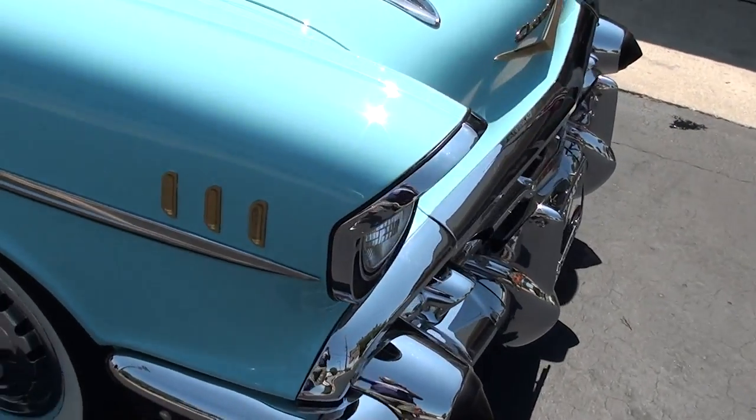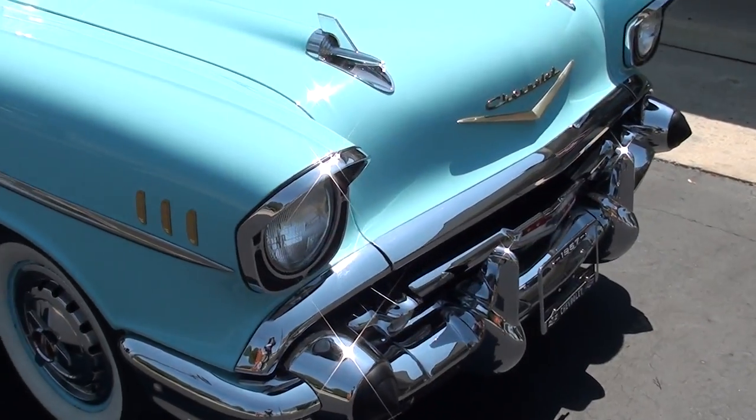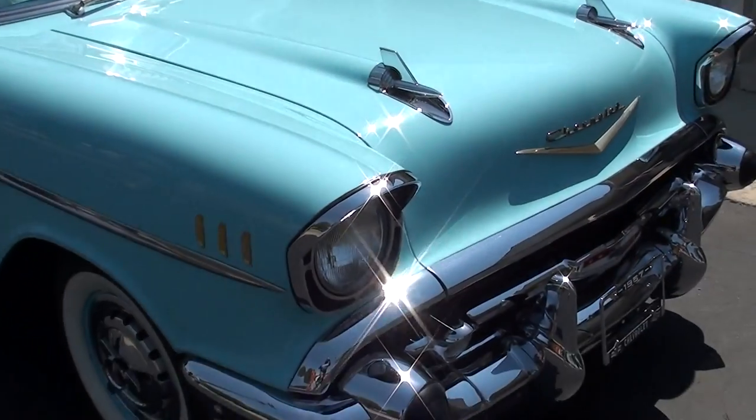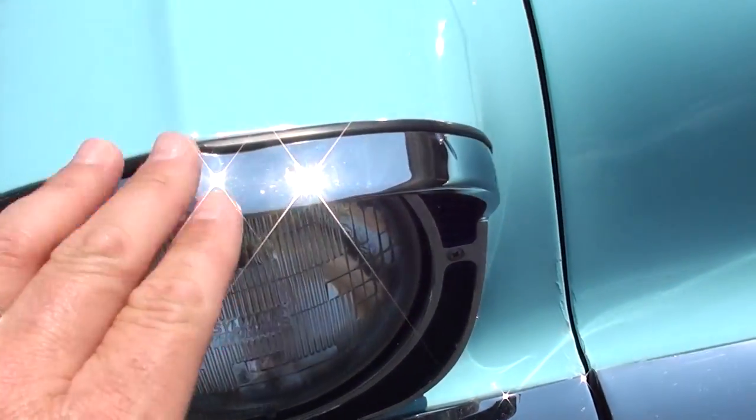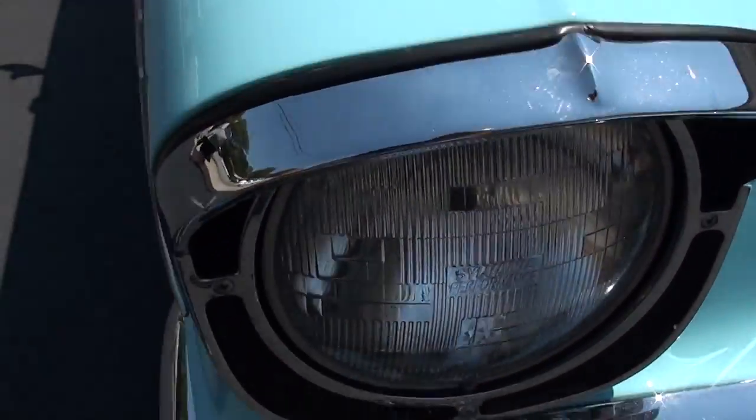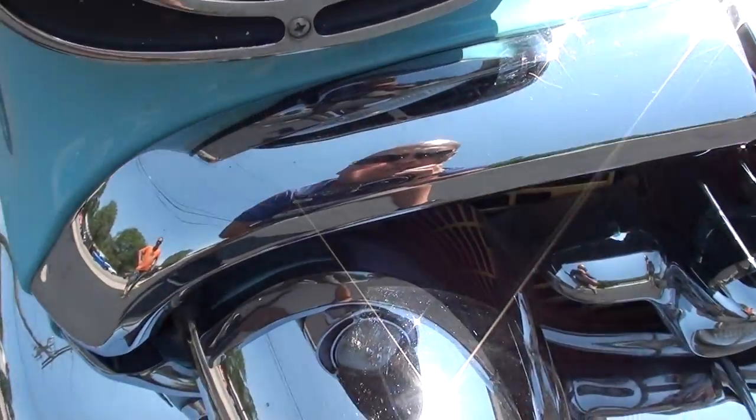It's got the stock rear end in it. Just a beautiful car, though. I mean, if you're looking for a nice one, this is a very nice car. We haven't cleaned it or detailed it or anything yet — this is exactly the way it came in.